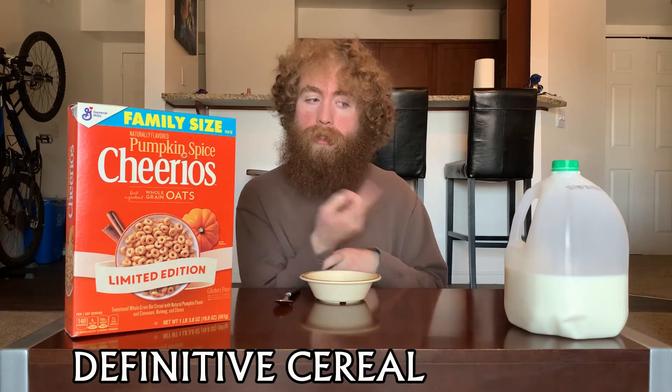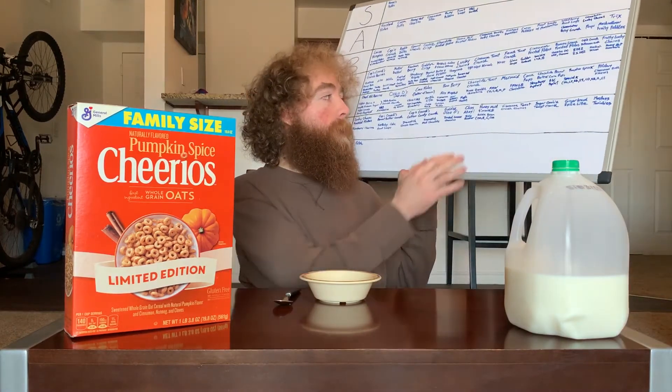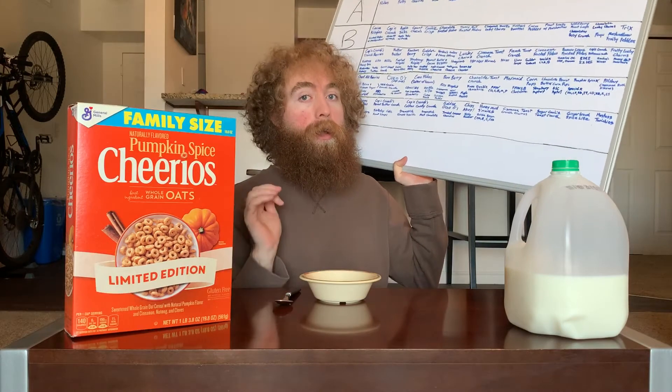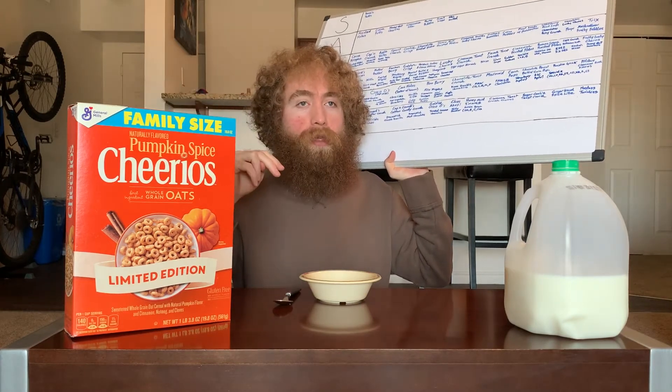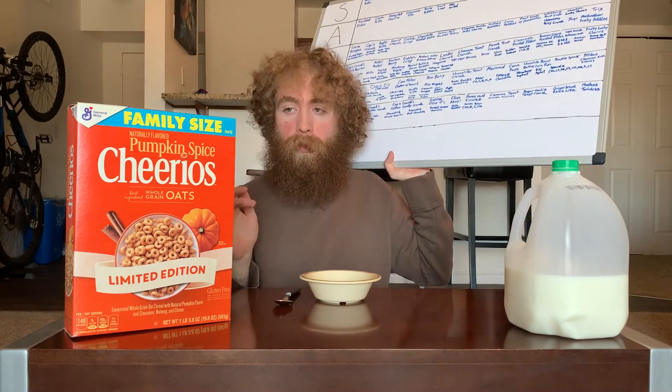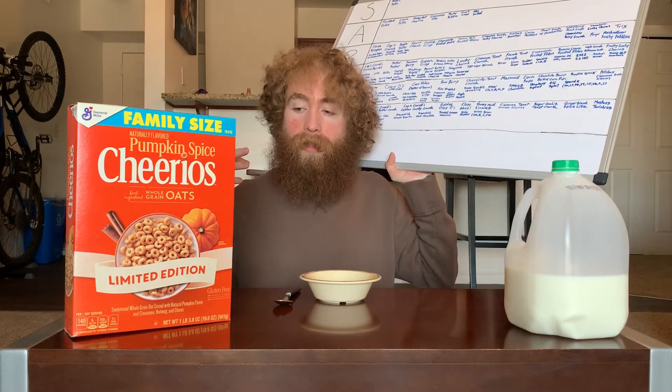Welcome back to the definitive cereal tier list where each episode we take a cereal and put it on the tier list so you know how good it is. I'm your host Tucker, and this episode we're continuing pumpkin spice week with pumpkin spice Cheerios. After last episode, I'll try to prepare myself more that it's not going to be like pumpkin pie — it's going to be pumpkin spice, which is a different variation of that flavor.